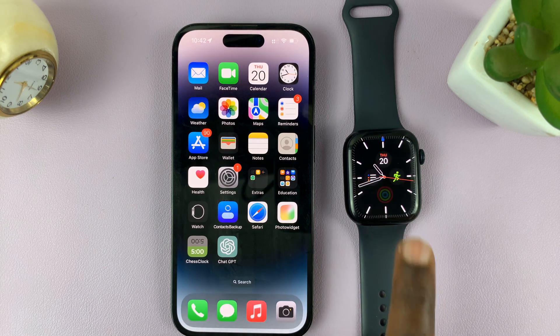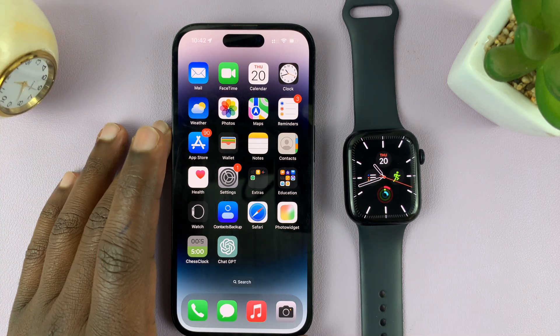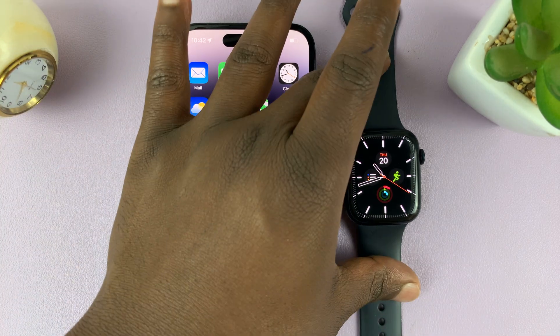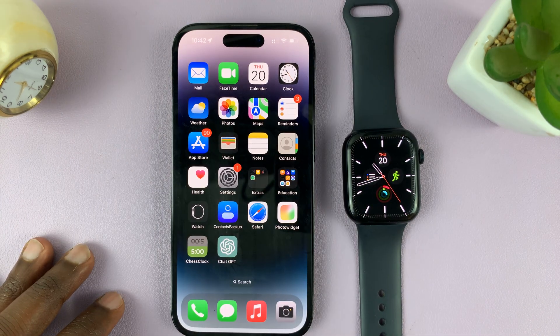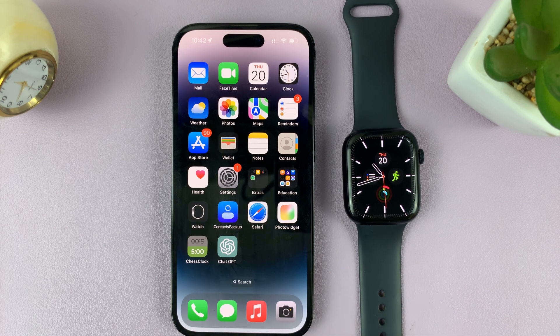From now on, when you get notifications for WhatsApp from your phone, they're also going to appear on your watch. That is basically how to fix the problem where WhatsApp notifications are not coming to your watch. Thanks for watching — leave your comments and questions down below, and good luck.